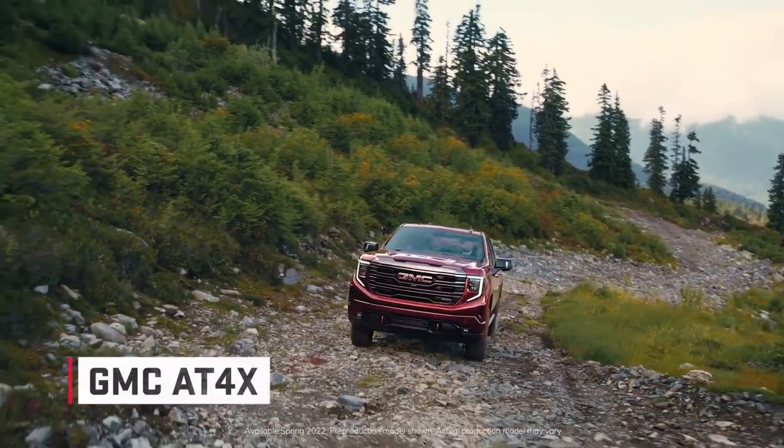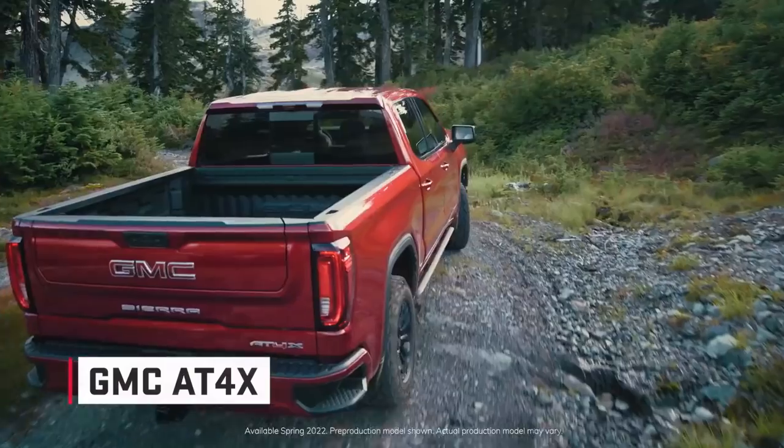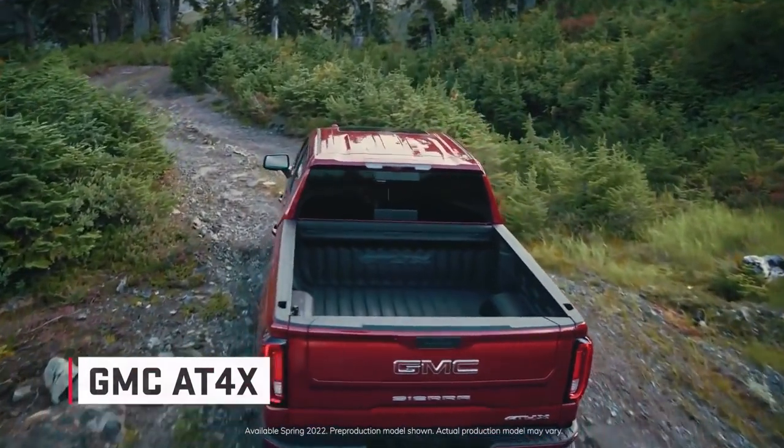The first ever Sierra AT4X delivers extreme off-road capability in a rugged yet ultra-premium package. The AT4X builds upon the success of the wildly popular AT4, which is attracting new and younger customers to GMC. In fact, over half of AT4 buyers are new to the brand.